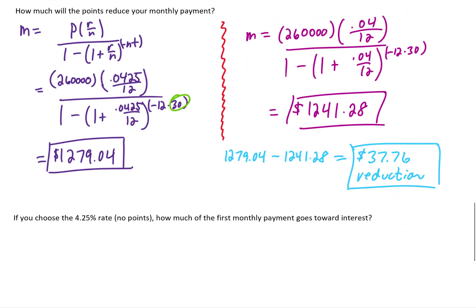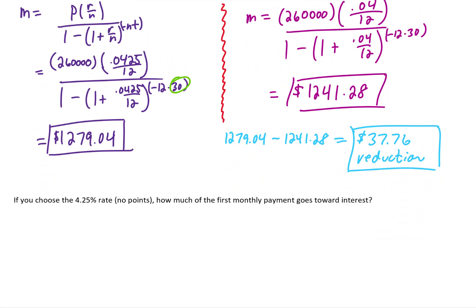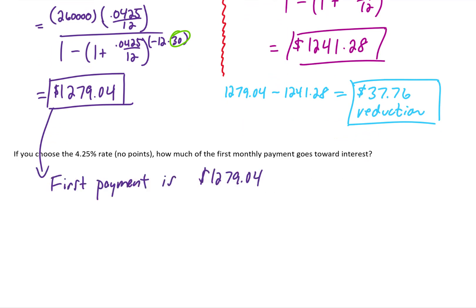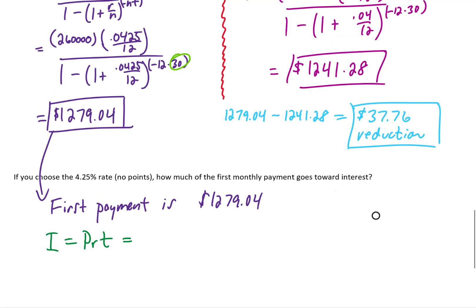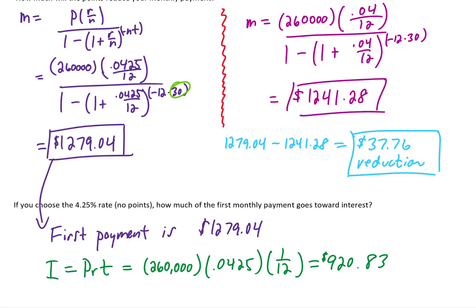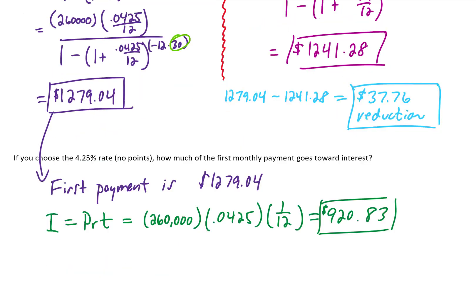If we choose the 4.25% interest rate, how much of the first monthly payment goes toward interest? Our first monthly payment is $1,279.04. Using the simple interest formula, the principal is the entire loan of $260,000, the rate is 0.0425, and the time is one-twelfth of a year. That gives us $920.83 in interest for the first month, meaning $358.21 goes toward lowering the principal.